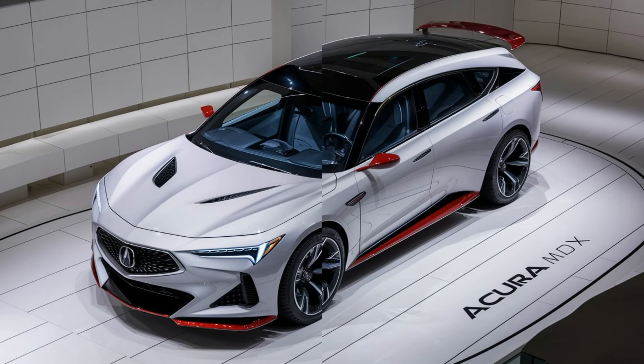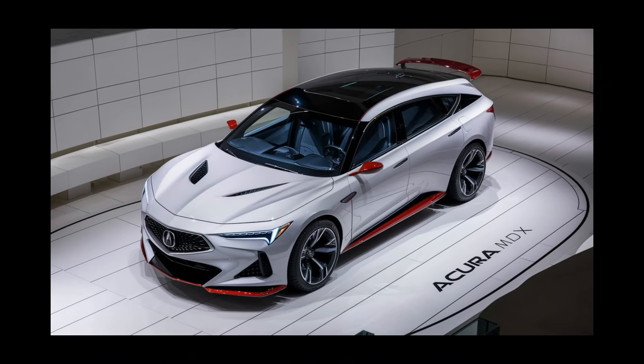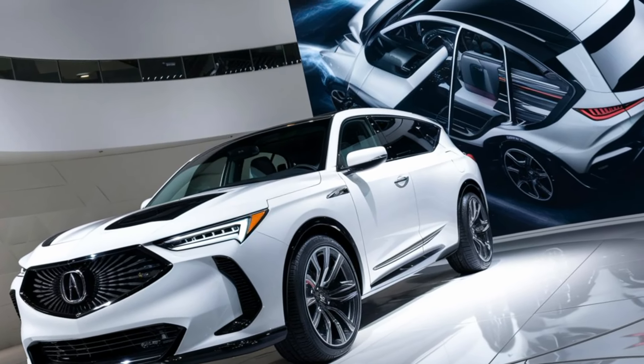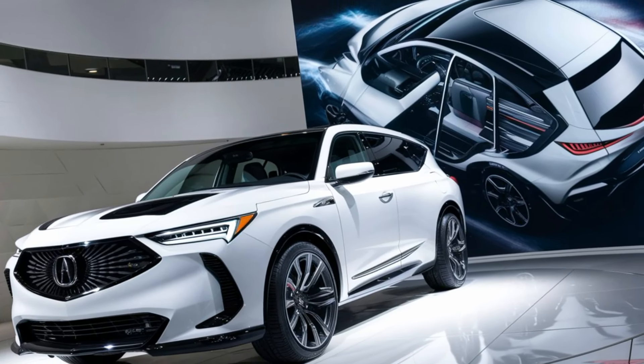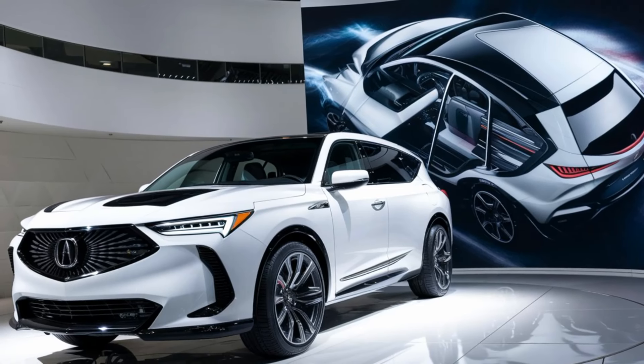In terms of safety, Acura's suite of driver assist features called AcuraWatch comes standard. This includes adaptive cruise control, lane keeping assist, and a collision mitigation braking system, keeping you and your passengers safe on every journey.